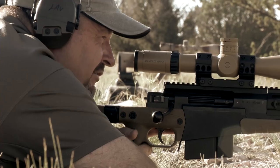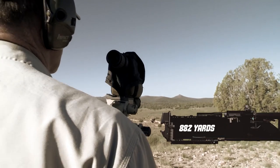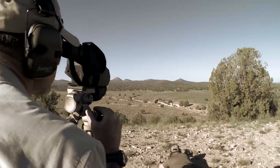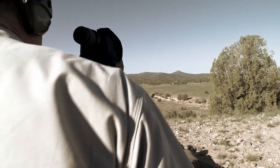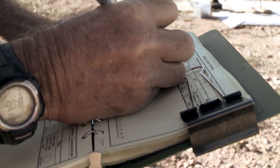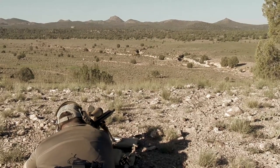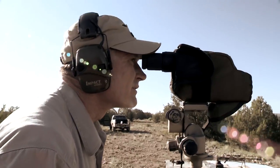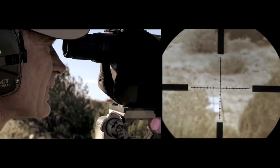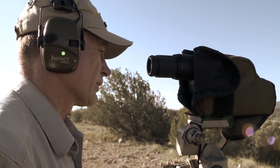First shot at 882 yards: windage was good, just underneath. Dial up 0.5 mils — we're now at 6.2 total. Walt calls right edge. Clang — a hit, upper left-hand quadrant of the target. Moving to the next target at 982 yards. Hit below center, slightly. Second shot — another clang, just a little bit below center. Moving to target 13-13 in the open field: high left on the first shot, come down 0.4 mils, and there we go — a solid hit.